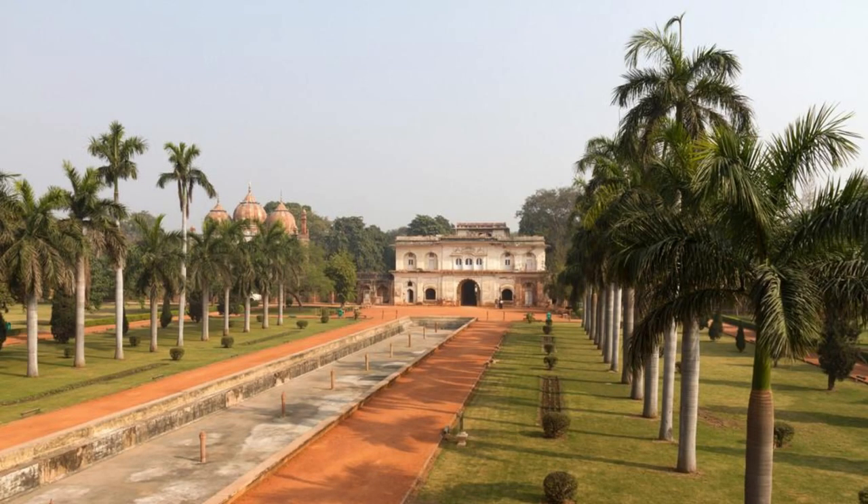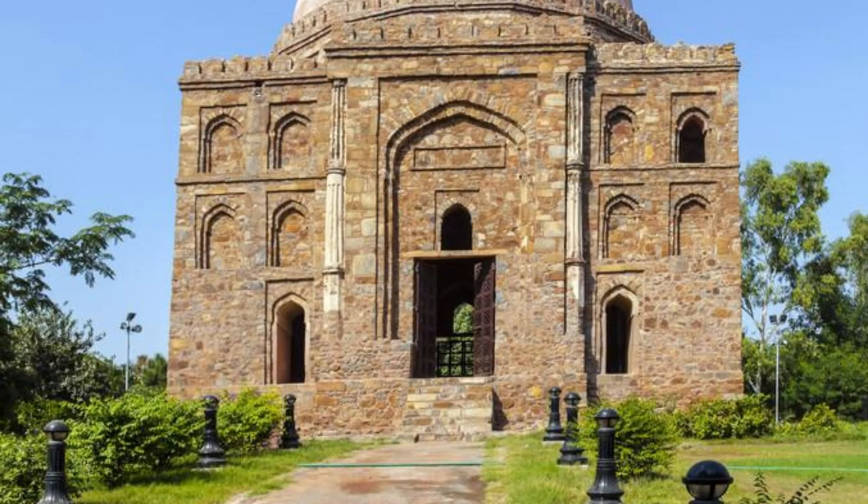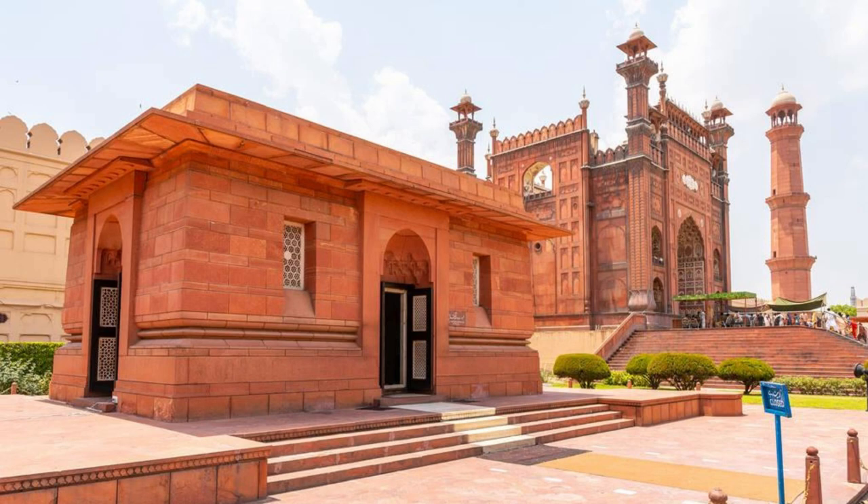Lauburg Fort. Step back in time at Lauburg Fort, a historic landmark located in the heart of Dhaka. Explore its majestic Mughal architecture, intricate carvings, and sprawling grounds as you uncover the secrets of its storied past. Visit the tomb of Pari Bibi, the unfinished palace, and the Lauburg Mosque, which offer glimpses into Bangladesh's rich cultural heritage. Lauburg Fort is a testament to the grandeur of Mughal architecture and a must-visit destination for history enthusiasts.